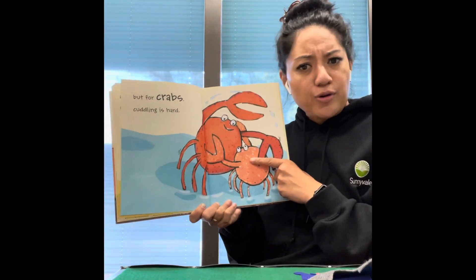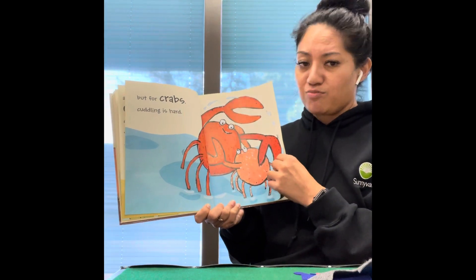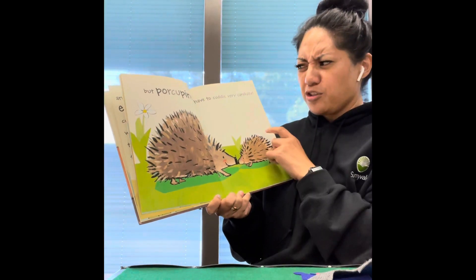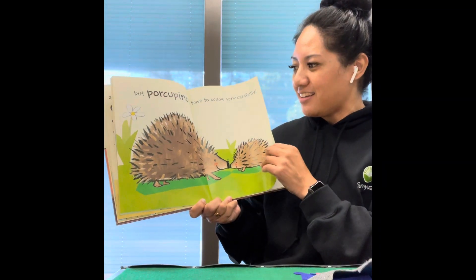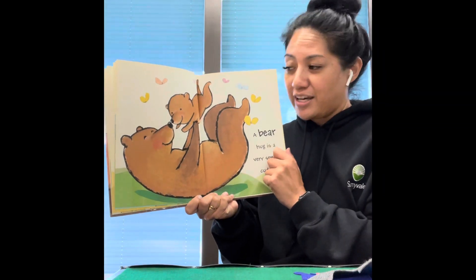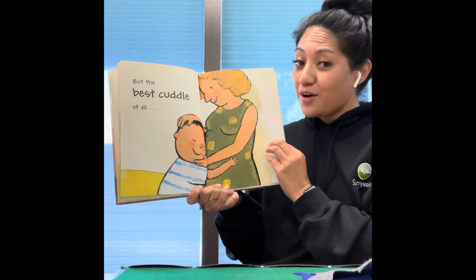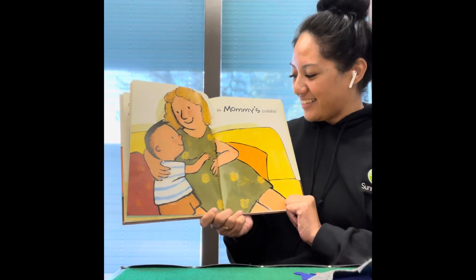Ducks cuddle with their beaks and elephants cuddle with their trunks. But for crabs, cuddling is hard — pinch, pinch — their claws get in the way. Cats cuddle playfully, but porcupines have to cuddle very, very carefully. A bear hug is a very special cuddle. But the best cuddle of all is mommy's cuddles.